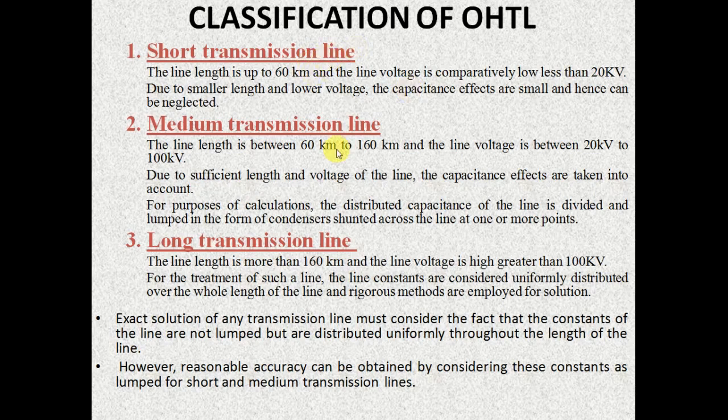Next is medium transmission line. This line has an actual length of 60 km to 160 km and the voltage rating is between 20 kV and 100 kV. In this case the capacitance effects can't be neglected due to their sufficient length and voltage rating. The distributed capacitance of the line is divided and concentrated at one or more points for the purpose of analysis.